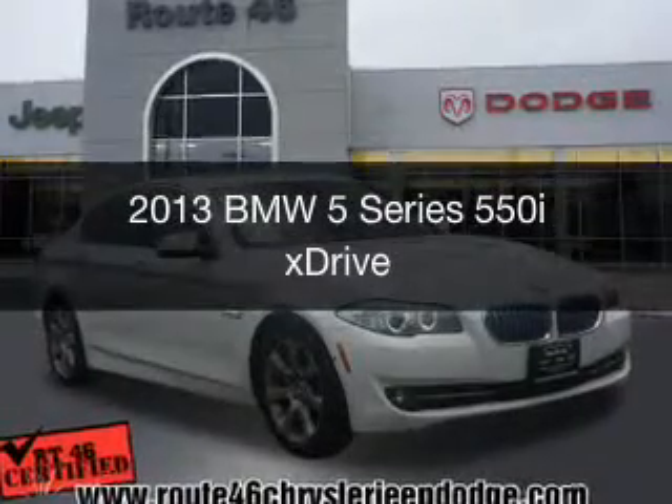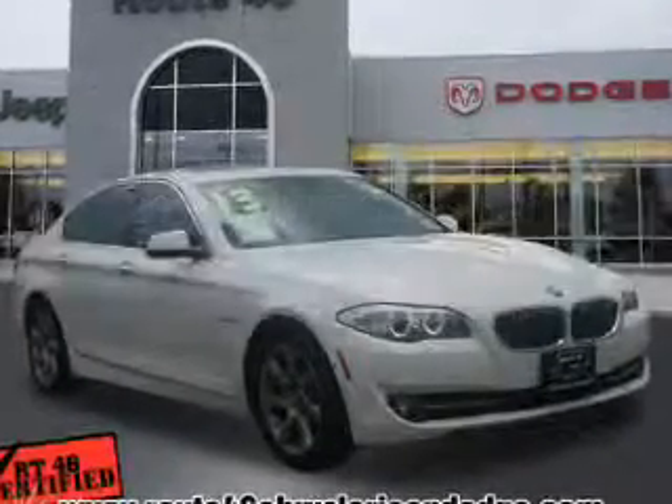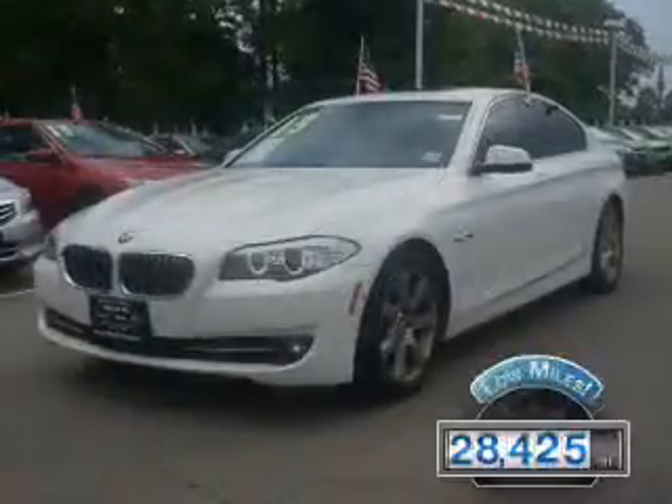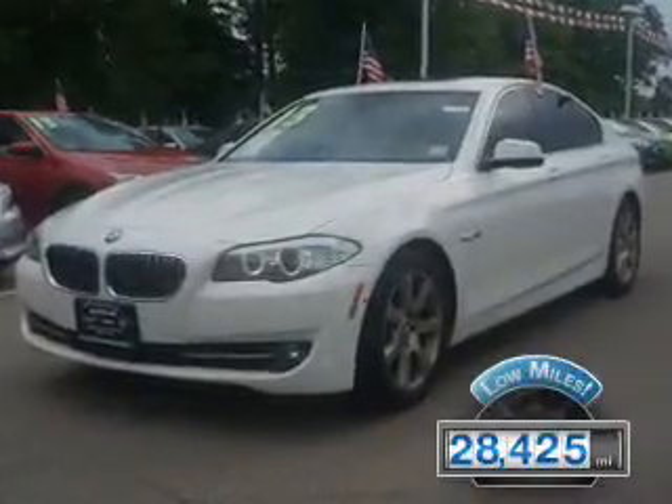This is a used 2013 BMW 5 Series — the ultimate driving machine. It's powered by all-wheel drive, an engine, and an automatic transmission. With fewer than 30,000 miles, this vehicle has a long road ahead.